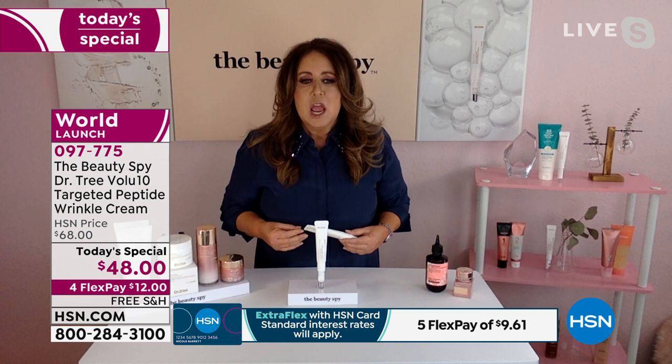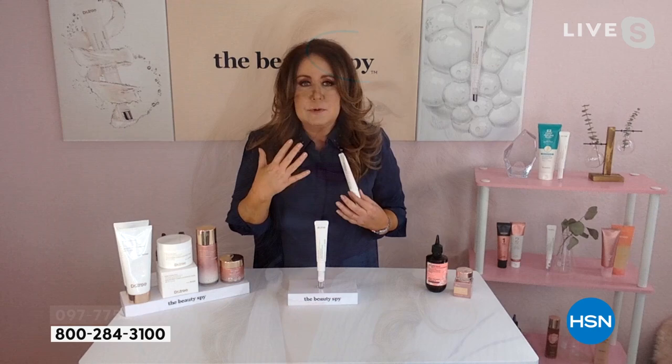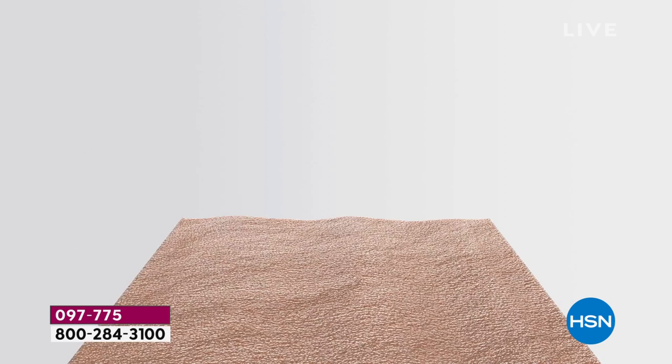I'm a beauty junkie just like all of you. If I turned this camera around right now, you would be floored at the amount of products in this room because I try everything. Every time I would try an instant wrinkle product, I wasn't happy with having to wait and getting some residue and buildup on the skin. I wanted something different. So Dr. Tree actually created a really unique delivery system using a brand new peptide.